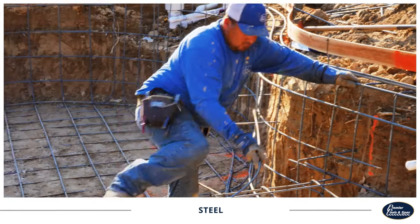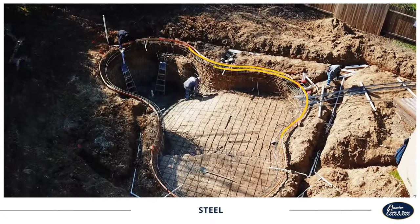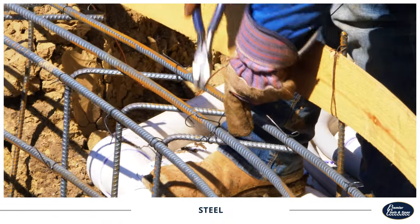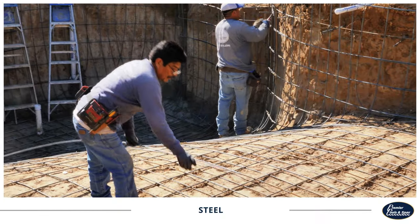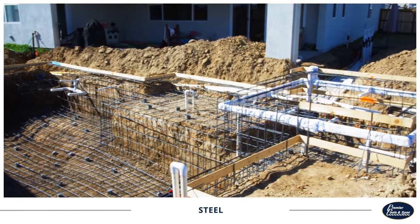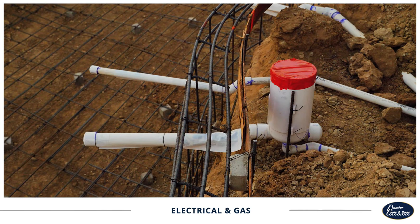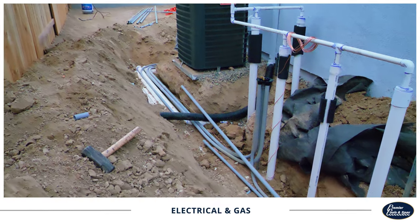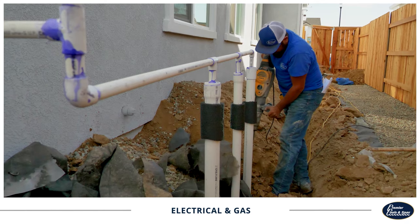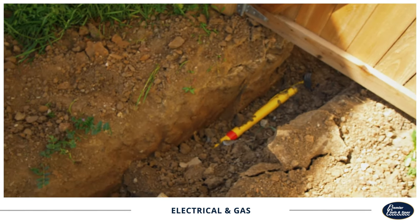Steel reinforces the structure of your pool. We bolster the pool's perimeter rim with number four rebar, creating a robust structure inside the concrete walls that will better withstand ground shifts and even excessive cannonballing over the lifetime of your pool. Next, an electrician runs lines from your breaker system to the pool and the equipment pad, which will provide power for the pool's light features and any equipment at the pad. Additionally, we'll run lines that will deliver natural gas to any fire features or outdoor kitchens on site.